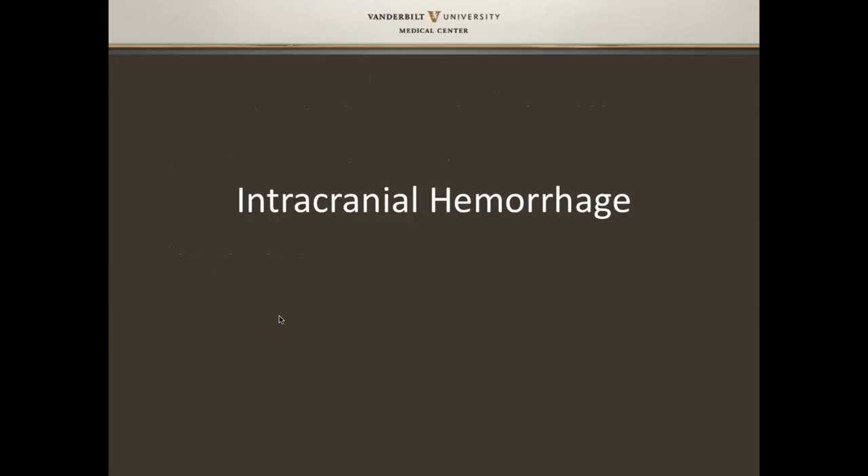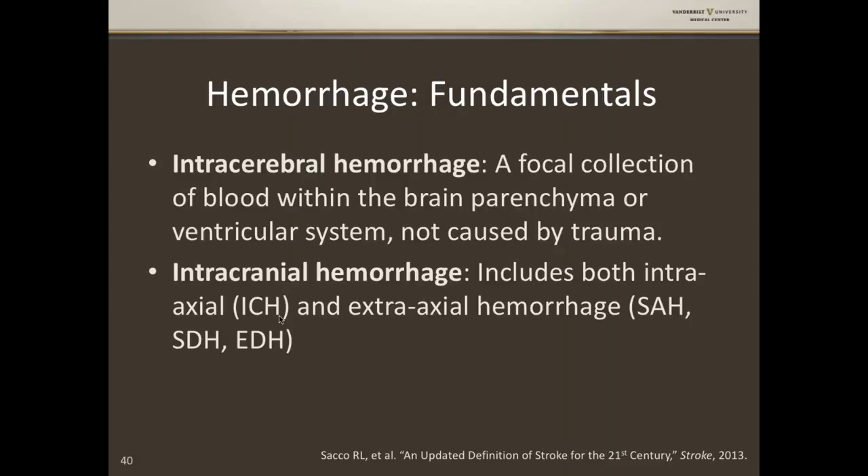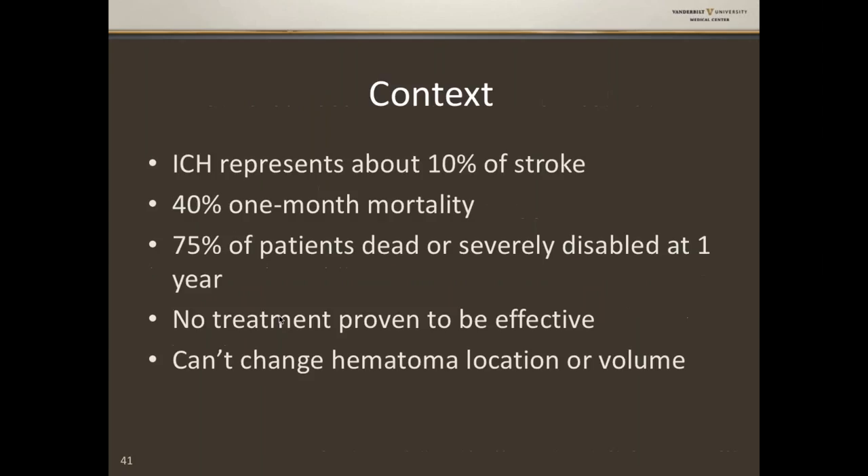Now let's shift to intracranial hemorrhage. Intracerebral hemorrhage is a focal collection of blood within the brain parenchyma or ventricular system not caused by trauma. Intracranial hemorrhage includes both intra-axial (i.e., intracerebral) and extra-axial hemorrhages — subarachnoid, subdural, and epidural. Even though ICH is only about 10% of acute stroke, the one-month mortality is 40%, and 75% of these patients have died or are disabled at one year. Unfortunately, there is really no treatment proven to be effective — once intracerebral hemorrhage happens, you can't change where it occurs or how big it is; it's about managing the secondary downstream effects.